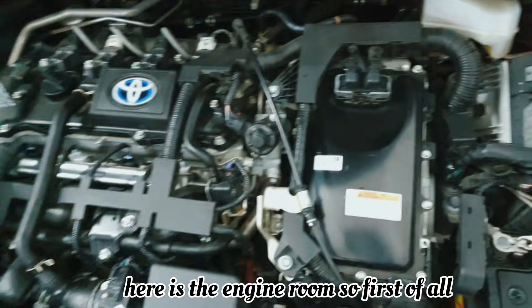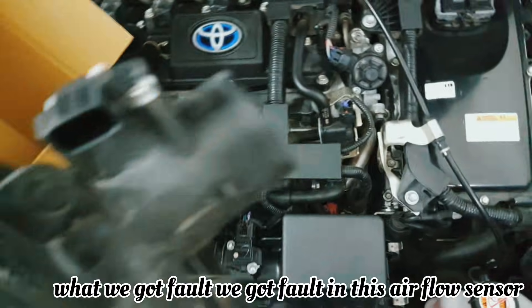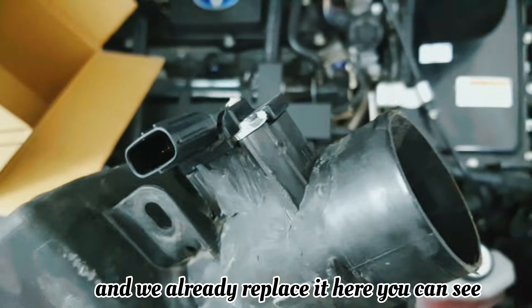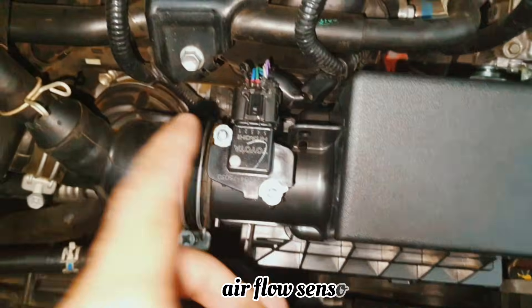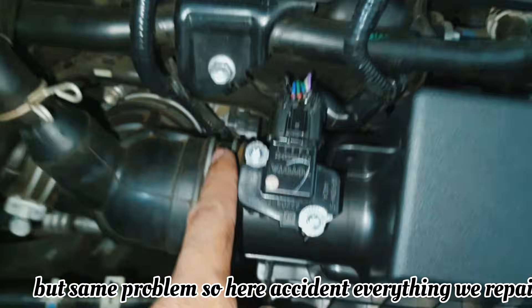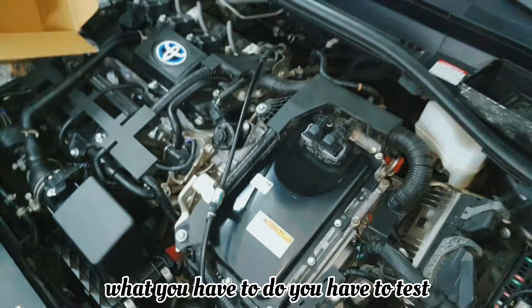Here is the engine room. First of all, we found a fault in the airflow sensor, and we already replaced it — here you can see, this is the damaged one — so we replaced it with a new airflow sensor. But the same problem continued. After the accident everything was repaired, but still the same issue. So next, what you have to do is test the fuse box.